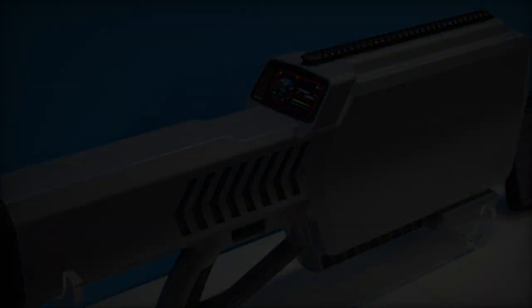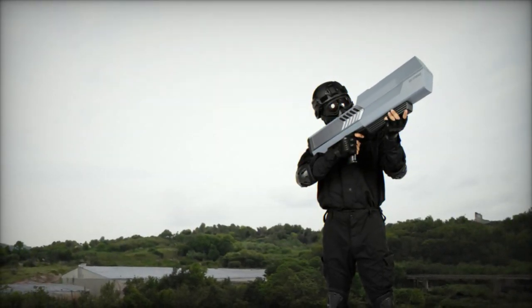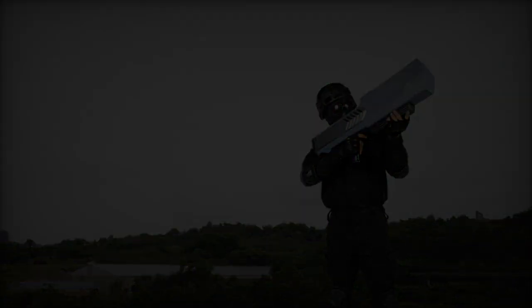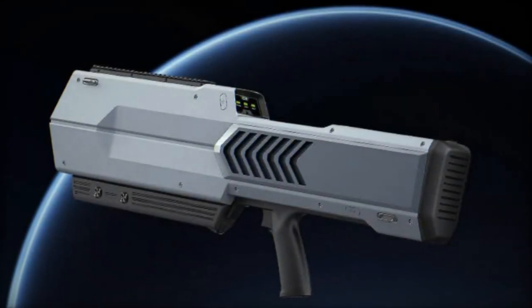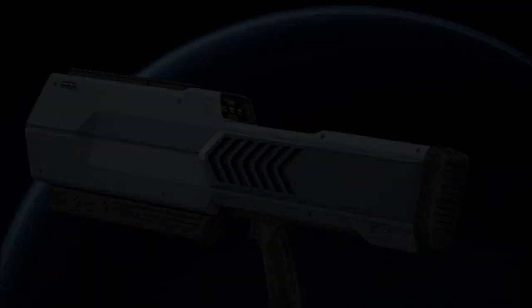A noteworthy feature of the Skyfend Blader is its adaptability to evolving threat landscapes. Equipped with an extension module, it facilitates the integration of arbitrary frequency bands, enabling continuous updates and customization to effectively counter emerging drone technologies.